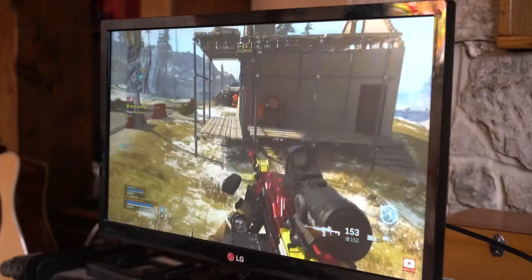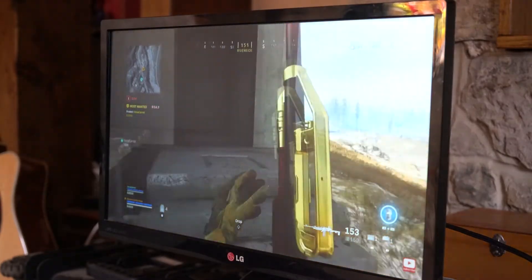Buying a gaming monitor can be a bit of a nightmare — it's an absolute minefield with so many different specifications and technologies out there, making it really hard to make a choice. So we've put together the five main things to consider when buying a gaming monitor.